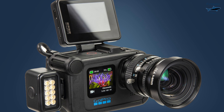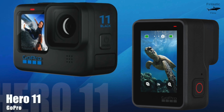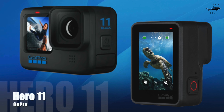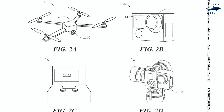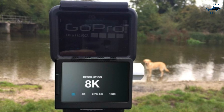The most obvious change will be in its specs. GoPro will keep the streak going of updating specs with each new Hero camera. You can expect the Hero 11 to film in at least 5.7K60, with 6K30 being possible as well. I saw one leak suggesting that 6K60 will be added, but we'll have to see if this holds up to be true.